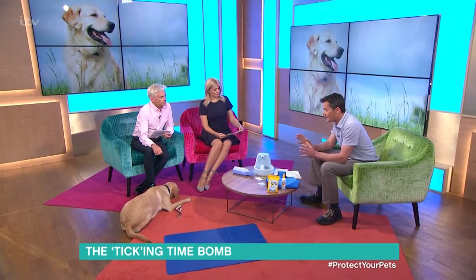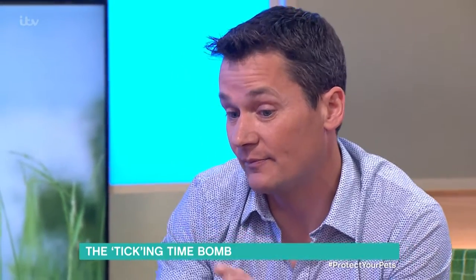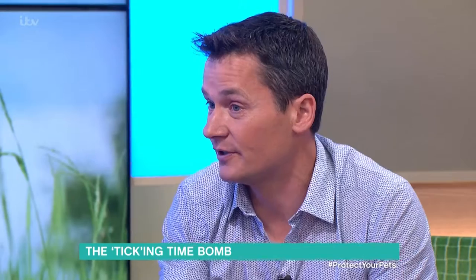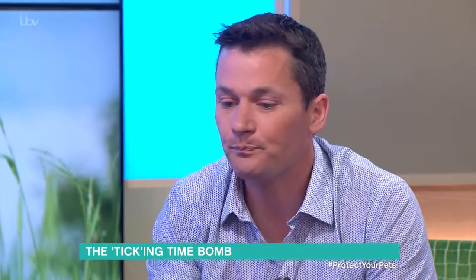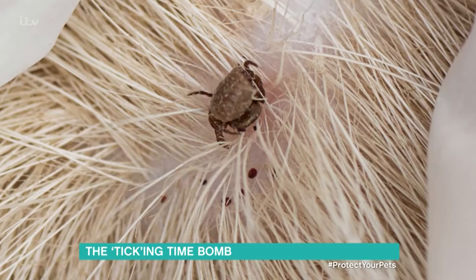How do they get onto pets? Ticks tend to be in the long grass. When animals pass by, they clamber onto the animal — they can't jump or fly but they sense animals coming past. It's long damp grass that tends to be the main place, but you can also get them from areas where you get foxes and hedgehogs, so urban pets can get them as well. The most important thing really is prevention, and that's checking your pets after they've been for a walk, especially if you're in areas with a tick problem. Have a really good look over them — they can be very hard to spot when they're not engorged with blood.